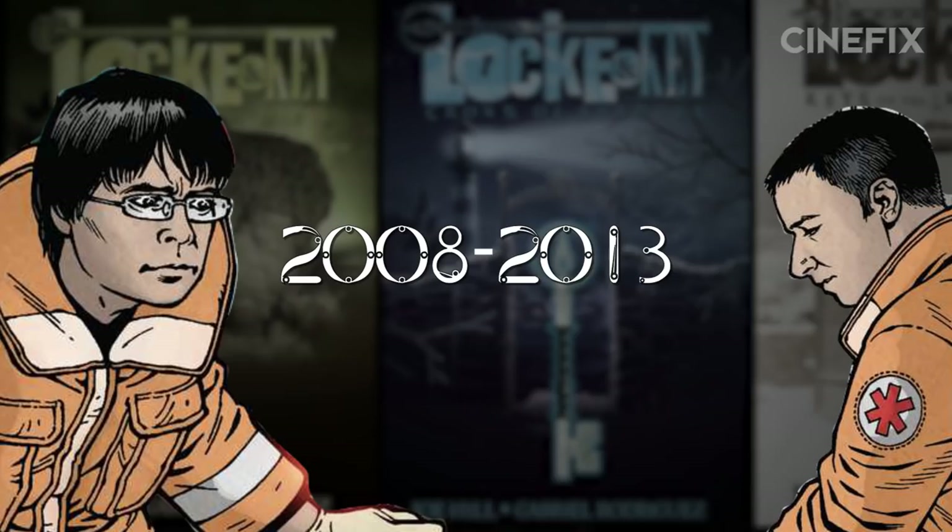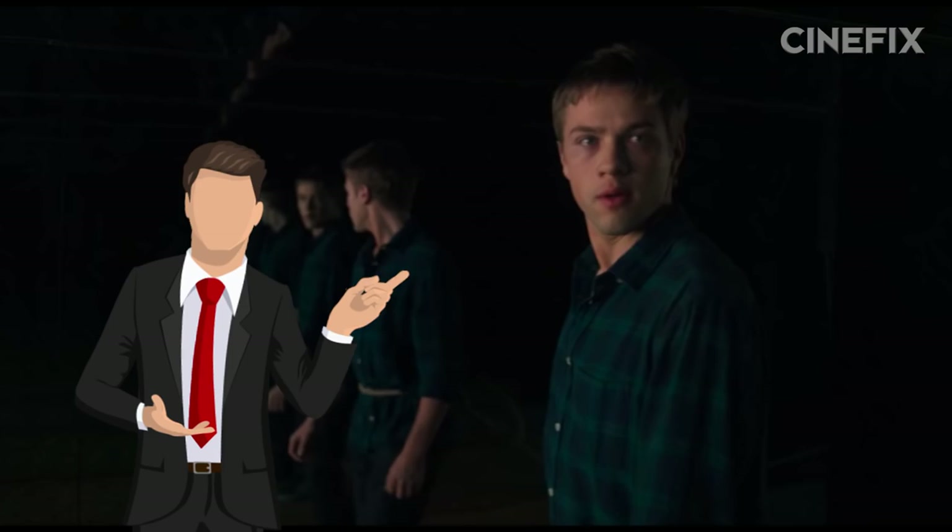It was illustrated by Gabriel Rodriguez and penned by Joe Hill, who continues his family's legacy of generating nightmares. At face value, the adaptation follows the comics very closely. Most of the changes can be boiled down to Netflix's aim at a younger audience, while also taking different narrative paths to keep the fans guessing.